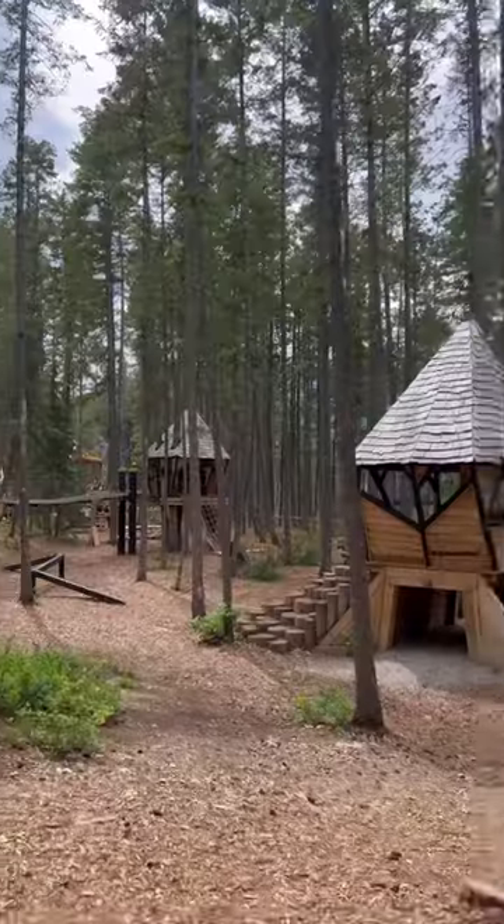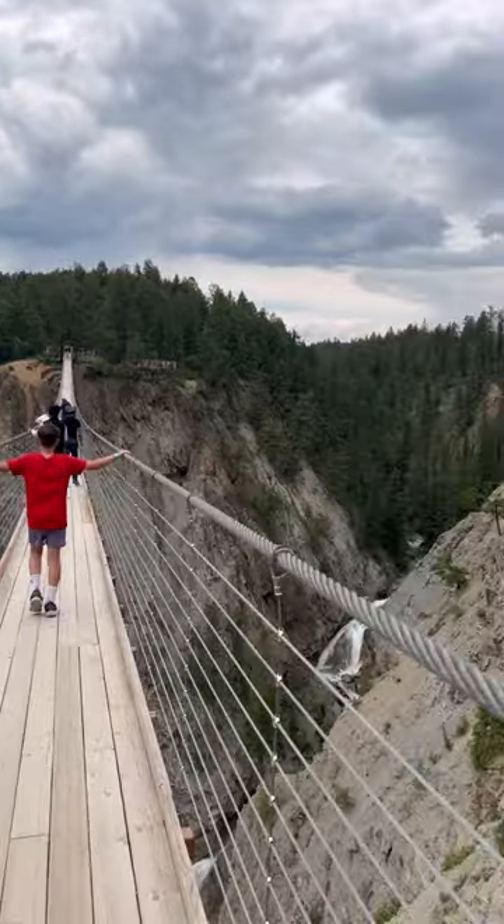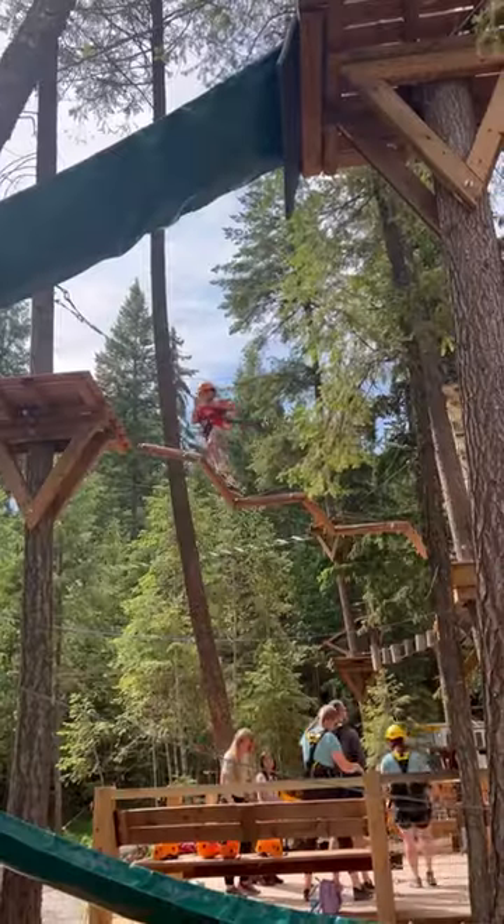Come check out the awesome Golden Sky Bridge with us. Start in the Tree Top Play Park, then head to the Upper Sky Bridge. This was a crazy walk across the bridge, but so fun.